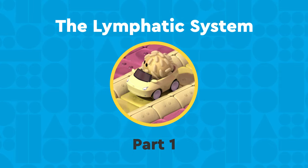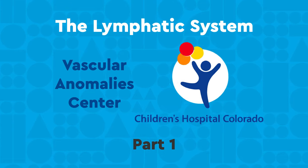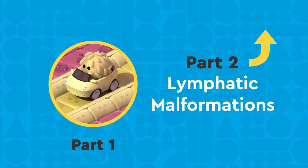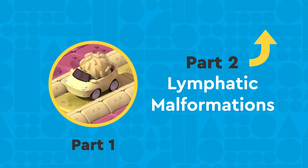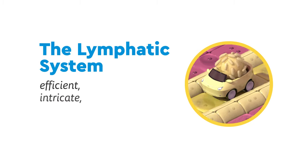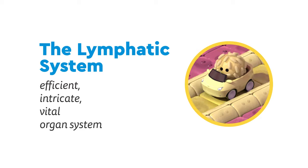Welcome to part 1 of our series on the lymphatic system by the Vascular Anomaly Center here at Children's Hospital Colorado. In this video, we'll explain what the lymphatic system is, and click here or check the description below for part 2, where we explore what happens when it doesn't form correctly. The lymphatic system is an efficient, intricate, and vital organ system in your body, but it is often poorly understood.